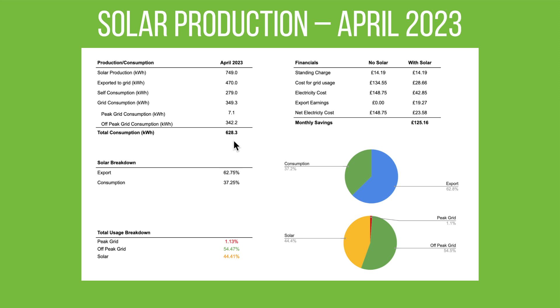Our total consumption in the house for April, including car charging, is 628.3 kilowatt hours. We were a net exporter really — we generated more than we needed and exported the difference to the grid. In terms of financials, the standing charge is £14.19 either with or without solar.